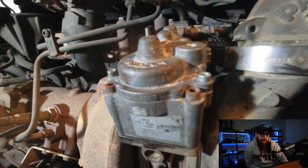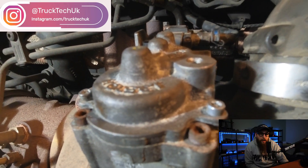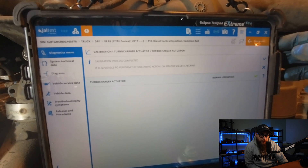As you can hear, the actuator is now going through its step calibration. With the process completed, Jaltest recommends carrying out the calibration value checking, so that's what we're going to do next.